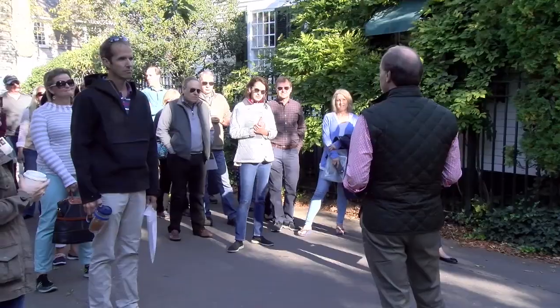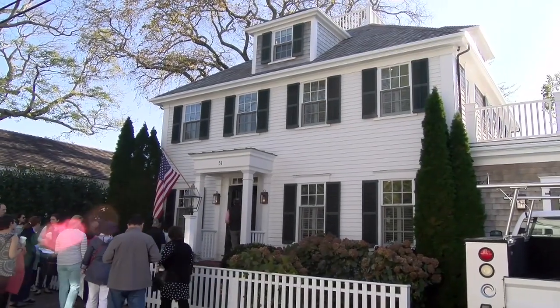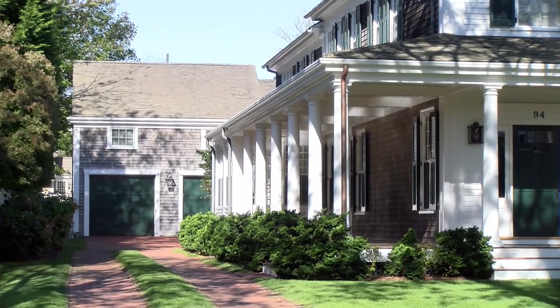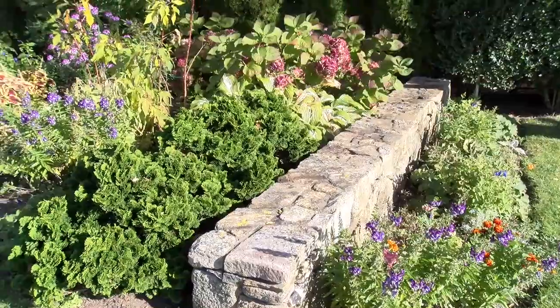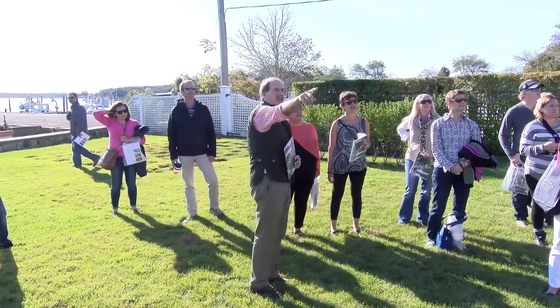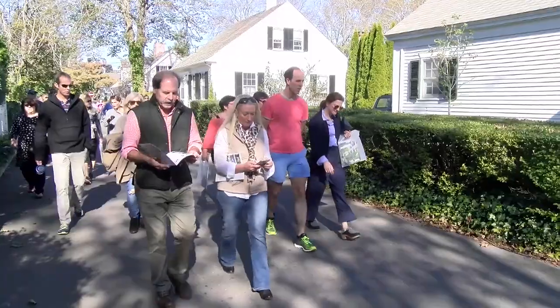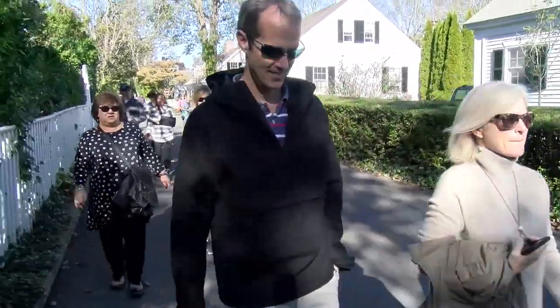People talk about new urbanism and different ways of living in these communities that are being built now that feel a little bit like Edgartown — it's pedestrian oriented although cars are still welcome. There are porches, a public sensibility and human scale, and then there's private gardens and semi-public spaces. As I try to explain to my clients and students, this is the real deal here. This is 300 years old and this is the original new urbanism.